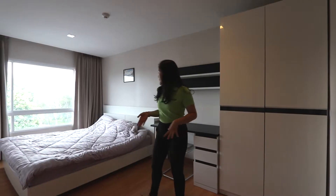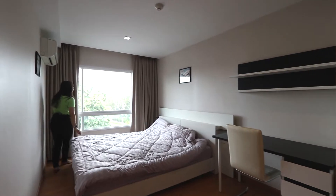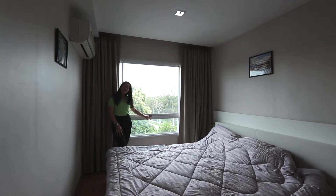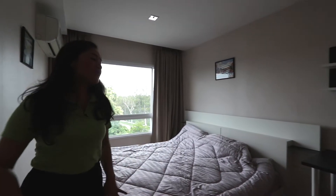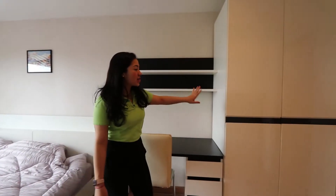And this is the bedroom. Once you walk in, you have this big beautiful bed and a big window where you can oversee outside — it's really, really nice. You also have a desk and a chair for your work or study area, as well as the closet.